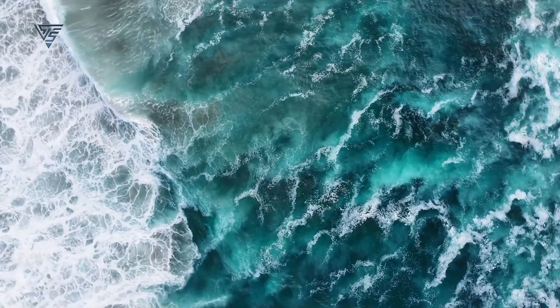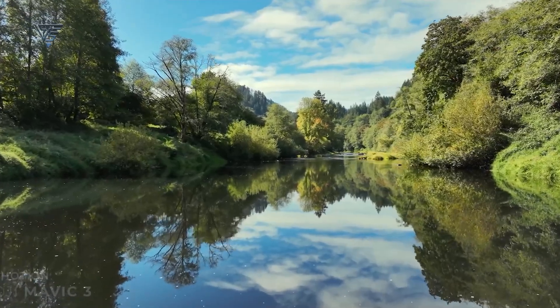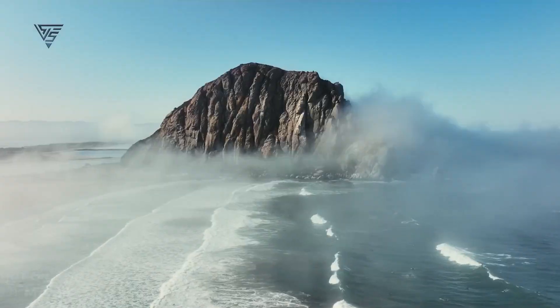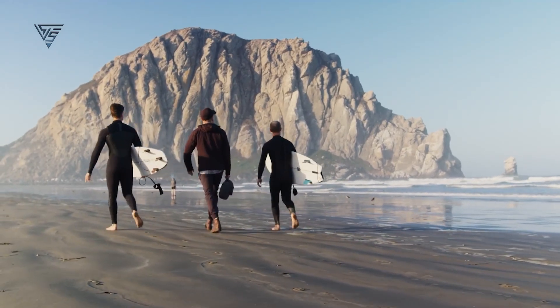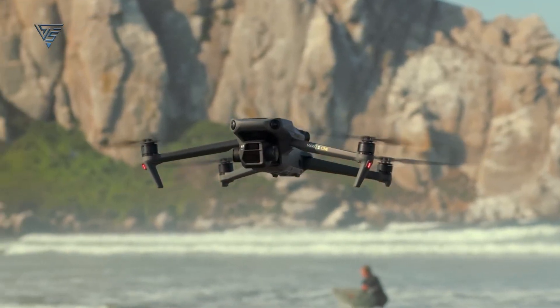Looking for a cinema drone that delivers outstanding detail, higher resolution, vibrant colors, and an impressive transmission range for your next film project or adventurous escapades? Look no further than the Mavic 3 from DJI.